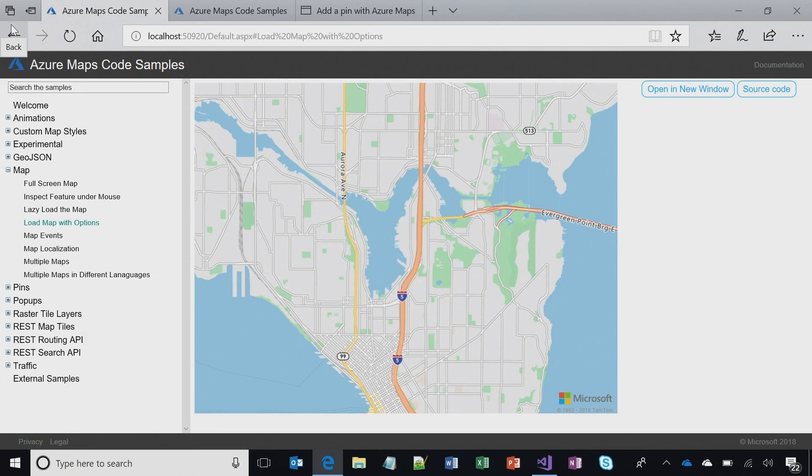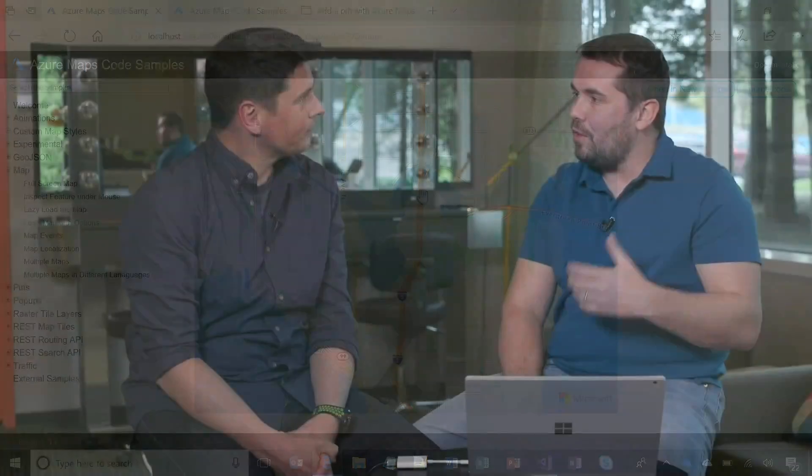What is that environment you're showing the sample in — is it available to everyone? This is the basic map control, and you can overlay all types of data on top of it. You have this thing called Azure Maps Code Samples. Right now I'm running it locally, but this is something we're planning to make available to developers. It started when I joined the team — I wanted to build samples to figure out how the control works. As people ask questions, we'll continue adding samples and making them available.